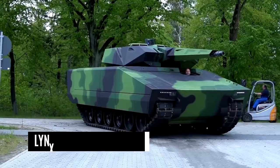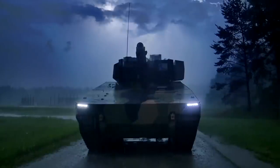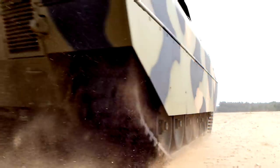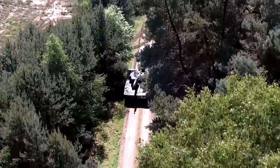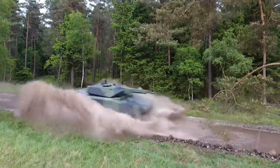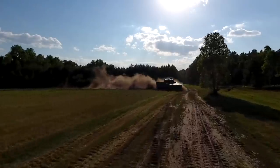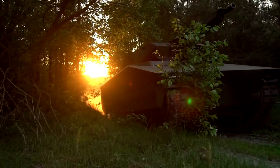Number 1. Lynx – Rheinmetall Defense. For the first time, Rheinmetall has unveiled its latest infantry fighting vehicle, Lynx KF-41, to the international public at Eurosatory 2018. A state-of-the-art, highly-protected, tracked armored vehicle produced by Rheinmetall is the Lynx infantry fighting vehicle. The IFV was released for the first time at an exhibition at Eurosatory 2016 in June of 2016.